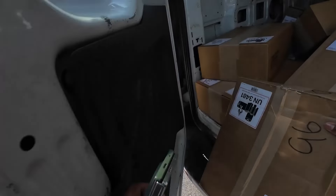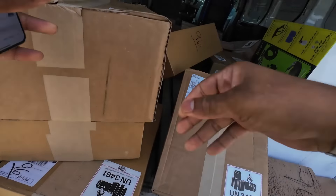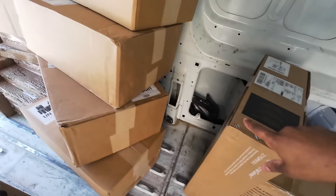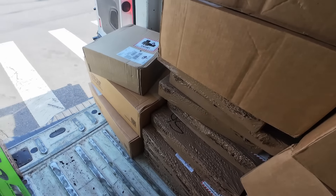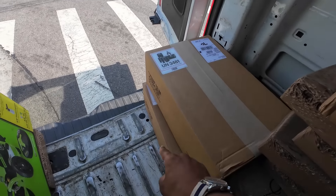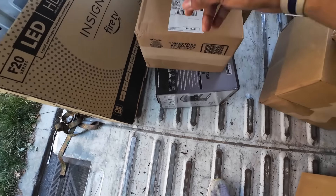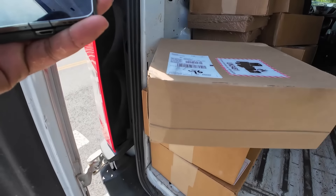We're hitting the first stop and I really need to organize this stuff. Let me give y'all a quick breakdown: these three boxes are different stops, this row and this row are going to the exact same place, this box I'm delivering now, these two are going to the same place — that's one stop, that's one stop, these two boxes are for the same stop. Alright, let's get started.